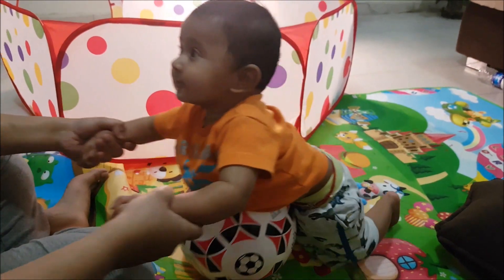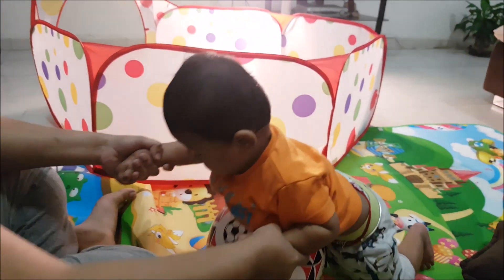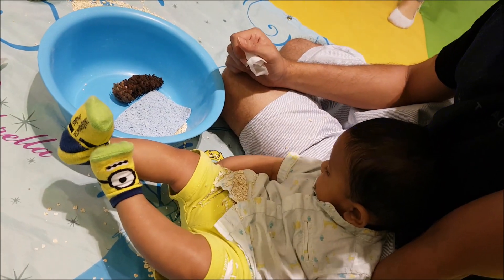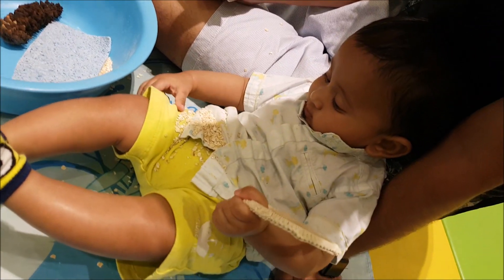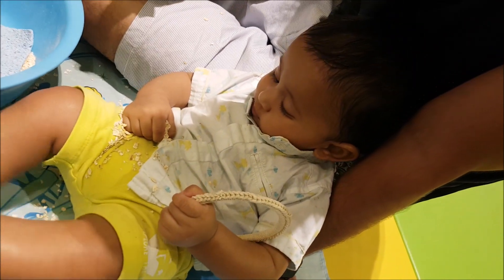They have strong head control and will be able to grab objects using the radial side of their hand — that is, between their thumb, index, and middle fingers.